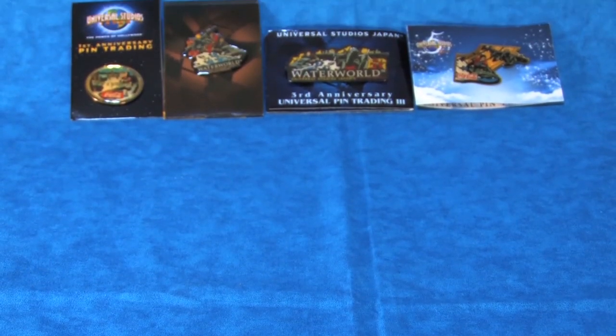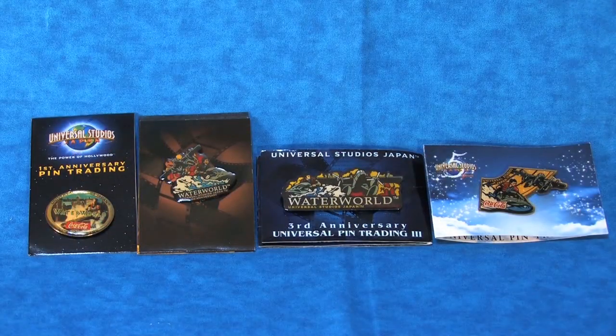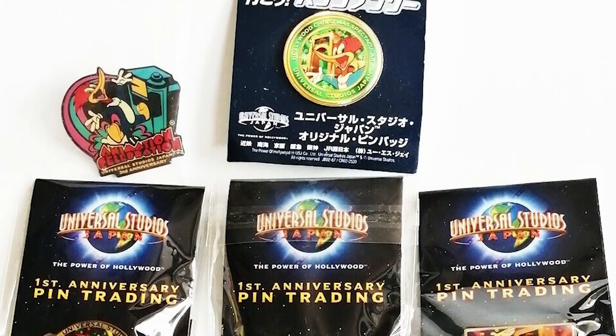First up, we have my collection of Universal's anniversary trading pins. These pins were released each year starting in 2001 when the park opened. I believe they ran these promotional pins for the first five years that the park was open.